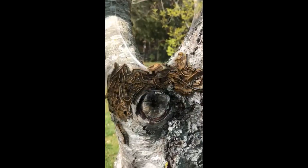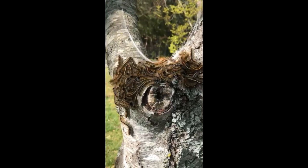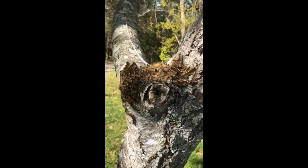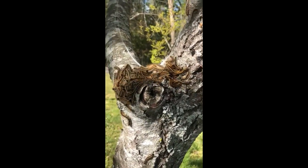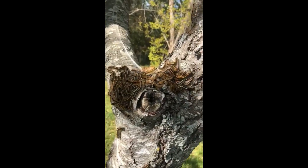Look at this. So when they feel a little unsafe, they will twitch their heads back and forth like this to kind of look intimidating and scare me off. I'm not going to touch them and bother them, but I am going to keep filming for you guys.